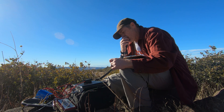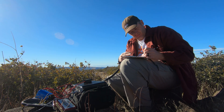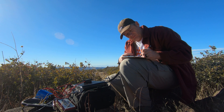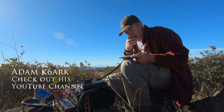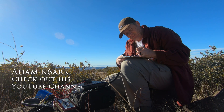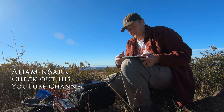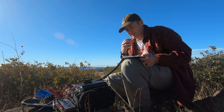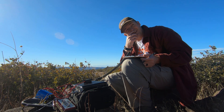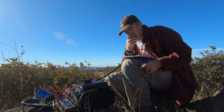CQ, CQ SOTA, NJ7V calling CQ for Summits on the Air. Kilo 6 Alpha Romeo Kilo. Well, hey there Adam, how are you doing this morning? K6ARK, this is NJ7V, you're 5-9. Thanks for the 5-9 — you're about a 4-2, pretty low signal, but I copy you here in San Diego. Thanks for the activation today. Is Tech Prepper out there with you? Yeah, he is — I can see him just over here, we're both recording.